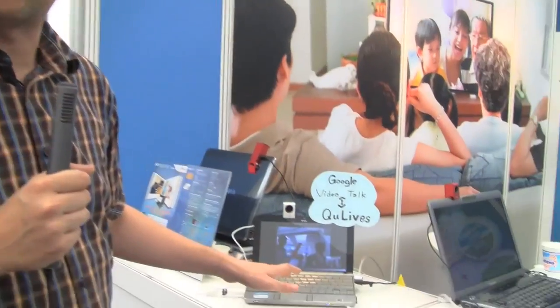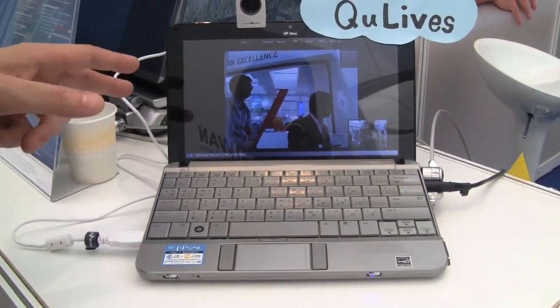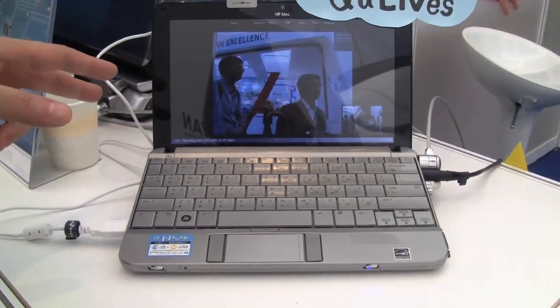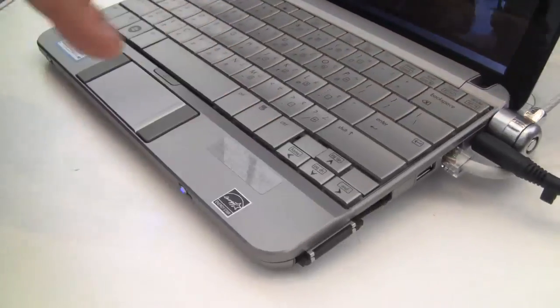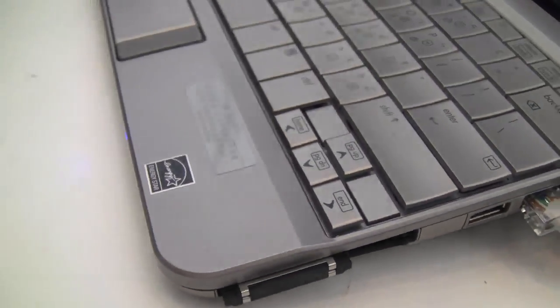Hello, Sascha here from netbooknews.com. We're still at the IFA in Berlin and we're over here at the FaceVision booth. That's a kind of sub-company from Quantor in Taiwan, and what they introduced over here is a new Express card for notebooks or netbooks — like here with the HP Mini 2140 — which is capable of bringing H.264 and 1080p video quality to your netbook.